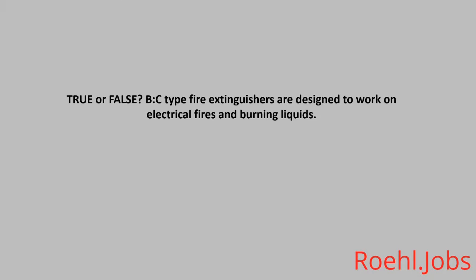True or False: BC type fire extinguishers are designed to work on electrical fires and burning liquids. The answer is True.